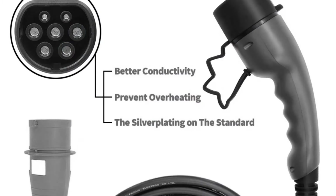This EV car charger's link is in the description. You can check more information and buy there.